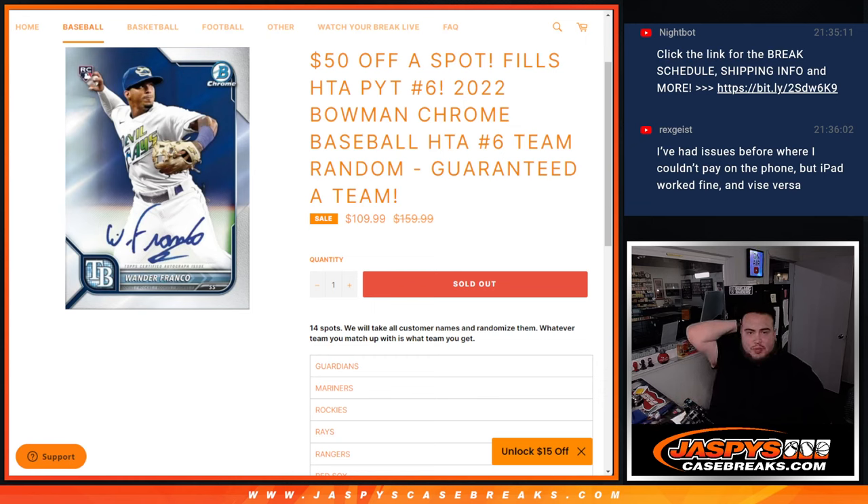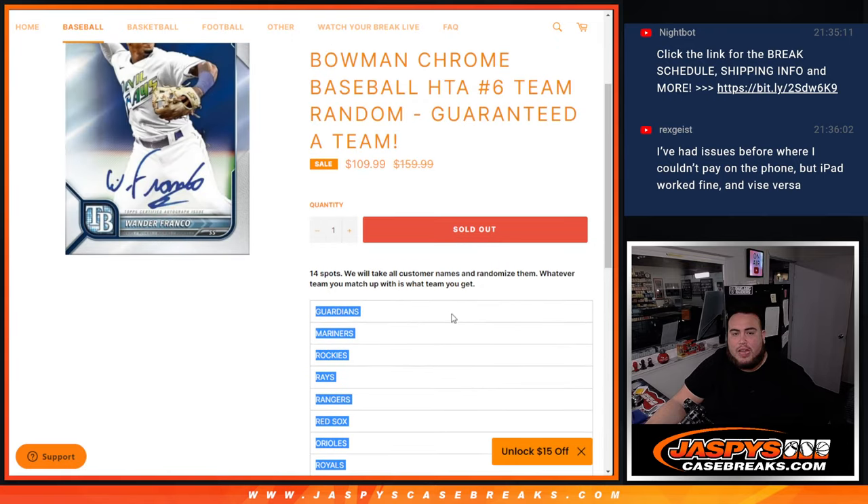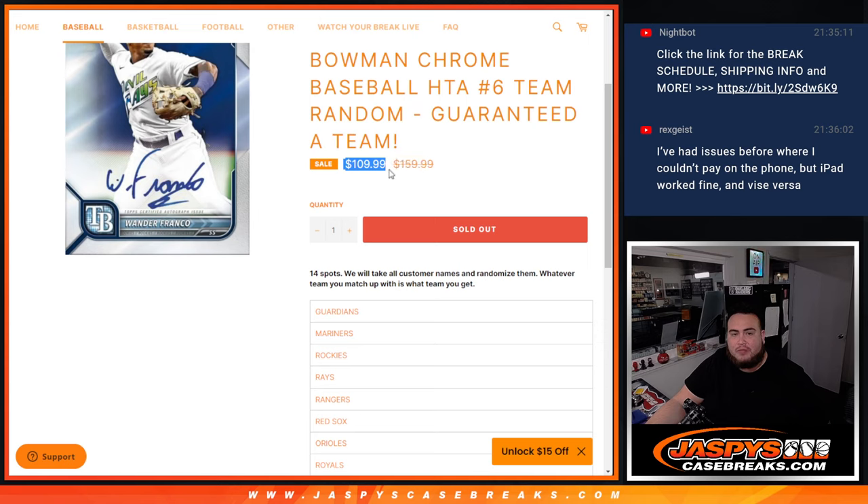What's up everybody, Jason here for jazbeescasebreaks.com. We just sold out a little team random that helps fill up picker team number six of 2022, Bowman Chrome Baseball HTA choice. You're guaranteed a team — these 14 teams did not sell straight up, so we gathered all these teams, put them in one price, divided up by 14 teams, $109 a spot, 50% off.